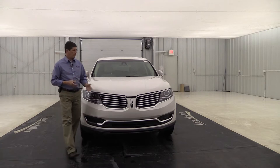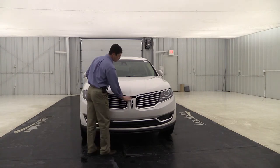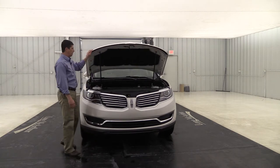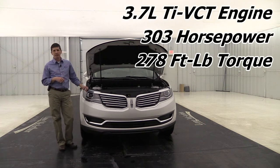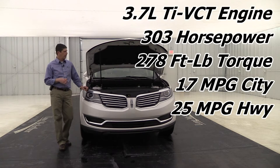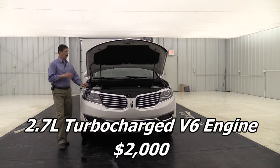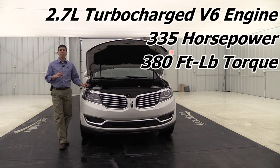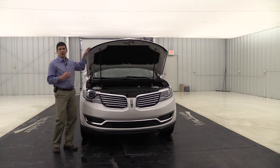To access the engine bay, pull the lever beside the door jamb to release the hood, then pull the secondary lever to the left. The standard 3.7L V6 delivers 303 horsepower and 278 lb-ft of torque, getting about 17 city and 25 highway for FWD. The optional 2.7L twin-turbo V6 delivers 335 horsepower and 380 lb-ft of torque with 18 city and 25 highway for FWD — more power with similar fuel economy.